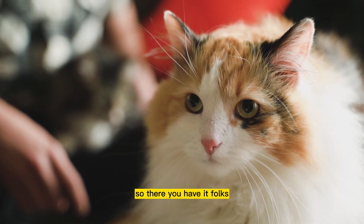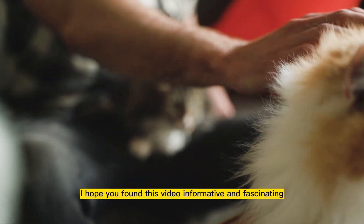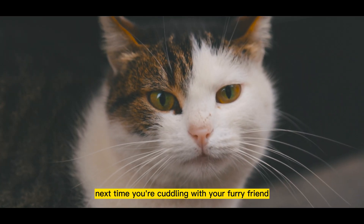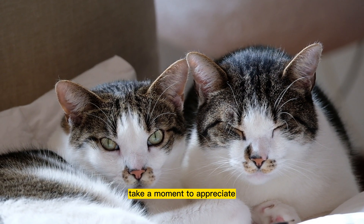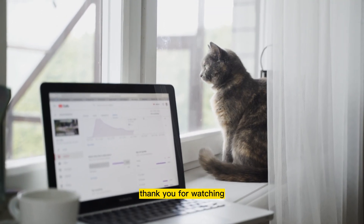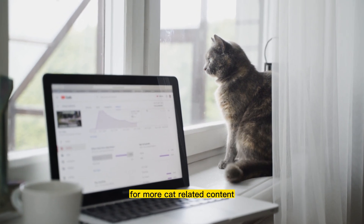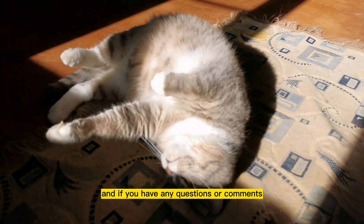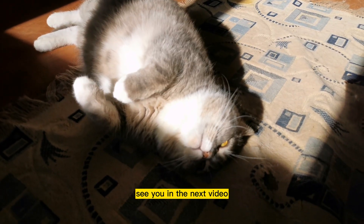So there you have it, folks, a glimpse into the world of a cat's vision. I hope you found this video informative and fascinating. Next time you're cuddling with your furry friend, take a moment to appreciate the unique way they see the world. Thank you for watching. Don't forget to like and subscribe for more cat-related content. And if you have any questions or comments, feel free to leave them down below. See you in the next video.